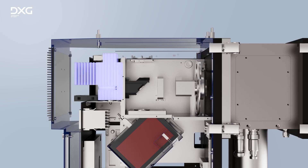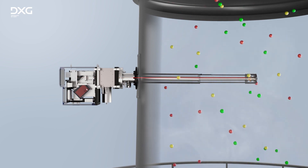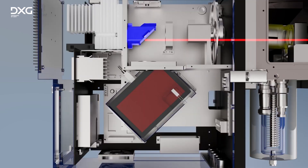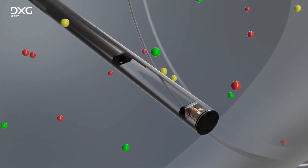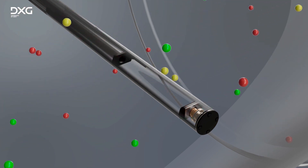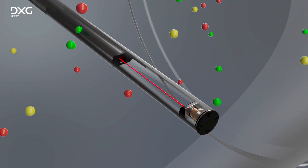Once the analyzer unit is mounted into the chimney, light emitted from the UV lamp travels through the gas flowing through the measuring section of the probe, and then travels back to the main unit for analysis by the spectrometer. The difference between the amount of light initially irradiated and the amount returned varies according to the concentration of the gas components being measured, and this difference is used to calculate the concentration of the substance.